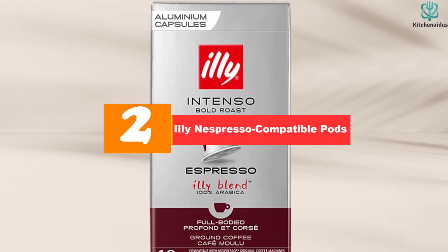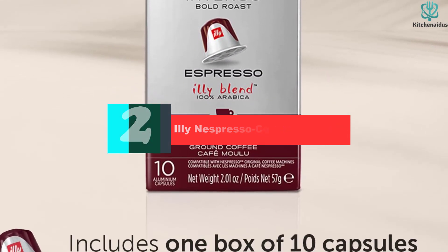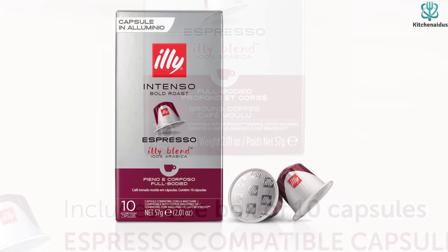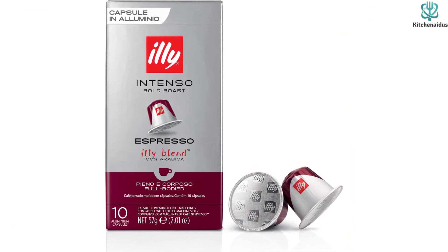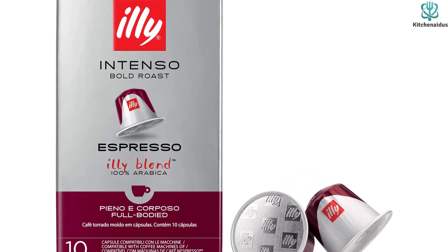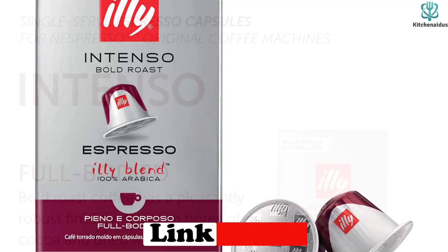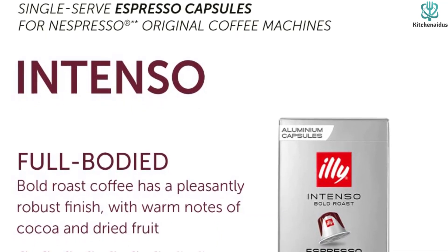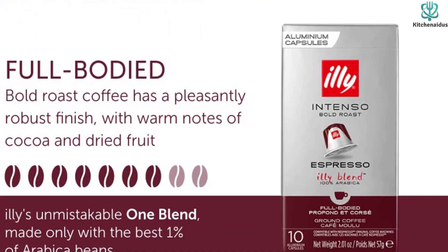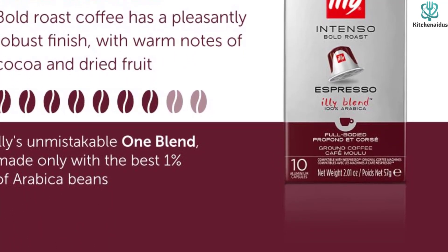At number two, we have the Illy Nespresso compatible pods. These capsules deliver a strong, bold, and full-flavored taste with hints of dark chocolate, and you can indulge in a delectable cup of coffee without any hassle or mess. They are unique because they are made from Arabica beans belonging to Illy's exclusive Italian blend — a smooth, rich, and full-bodied artisanal roast. The pods are perfect for those who wish to savor a premium brew at home, experiencing the remarkable blend of nine of the finest Arabica coffee sources worldwide.